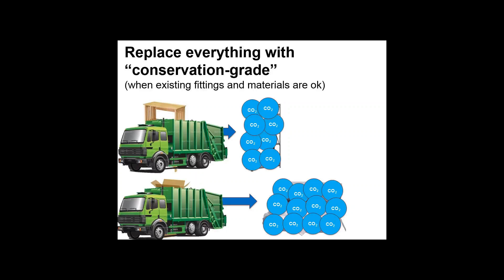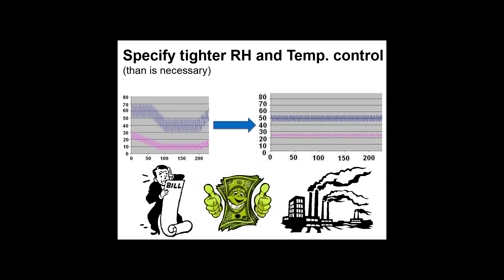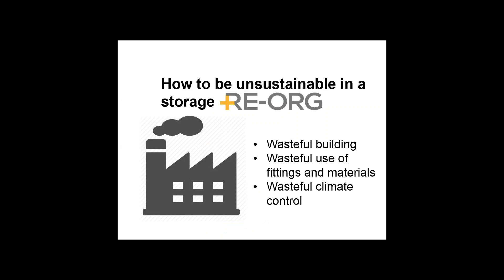Replacing materials increases your carbon footprint and sends extra things to the landfill. Another unsustainable approach is specifying tighter RH and temperature control than you need — if your collection shows no damage with plus or minus 10% RH all year round, trying to specify 55% plus or minus 2% increases your energy bill, carbon emissions, and costs. So: a wasteful building, wasteful use of materials and fittings, and wasteful climate control.